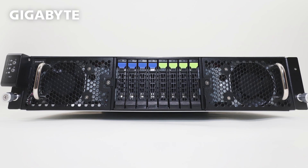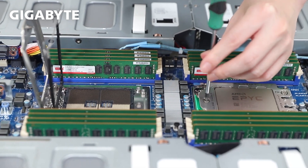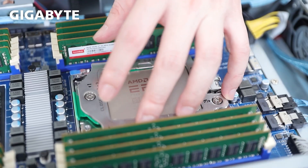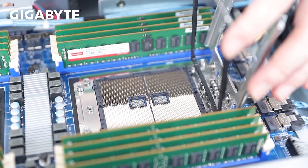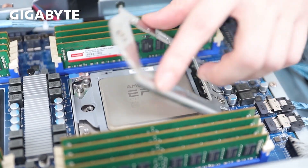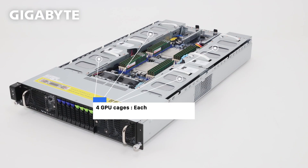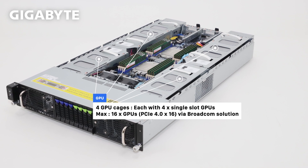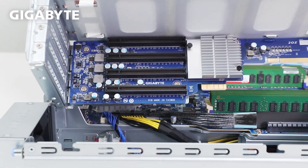We'll take a tour of our G292-Z43 with the new Qualcomm Cloud AI100 card. For our AMD EPYC lineup, thanks to AMD's pin-to-pin compatible drop-in design, the 3rd generation processor is backwards compatible with platforms designed for 2nd generation CPUs. Designed with the new Zen 3 core, EPYC 7003 series processors are the highest performing x86 server CPUs. The Gigabyte G292-Z43 supports a max of 16 low-profile accelerators — the world's highest density GPU support possible in a 2U form factor.